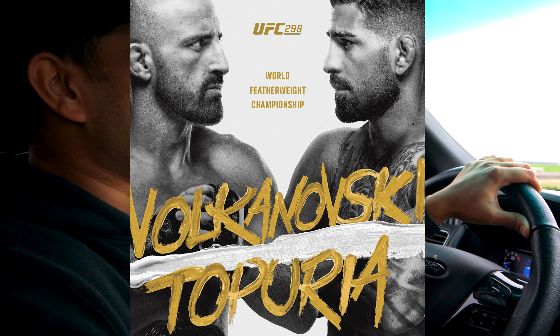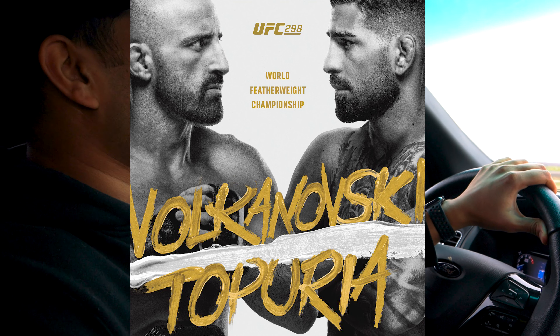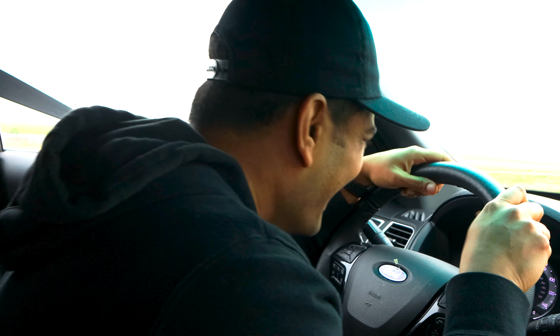I'll spare you guys from my long monologue as we drove down to La Habra, California, where Formula S is located. The important things to know is that we're picking up bumpers for my S2000, and while we're down here we might as well try and get tickets to UFC 298 — Volkanovsky versus Ilia Topuria — in Anaheim, California. This was a one-day trip so we had to make the most of it.